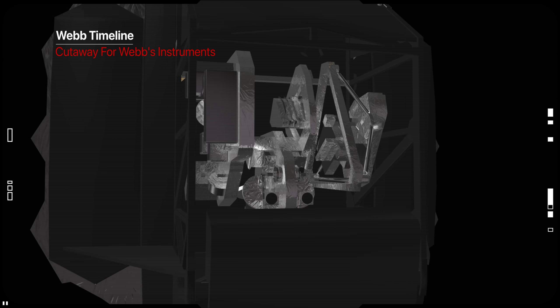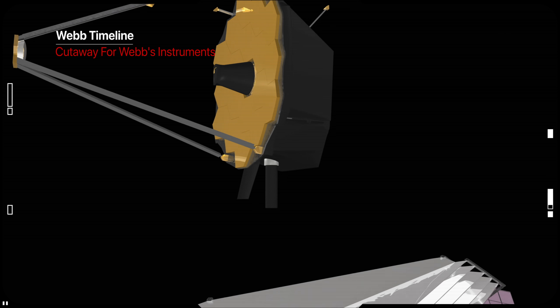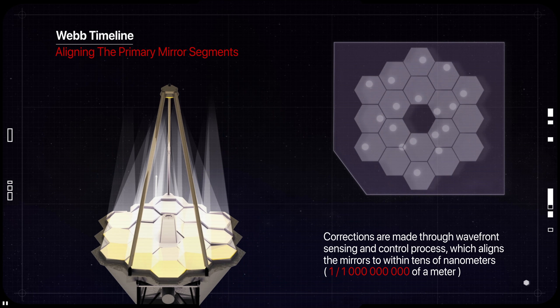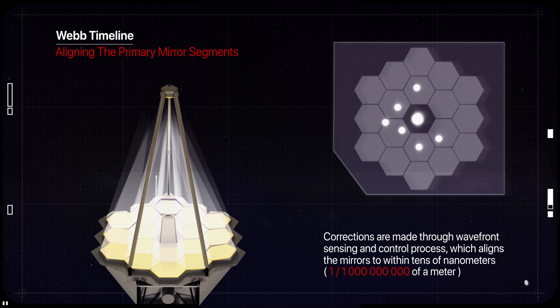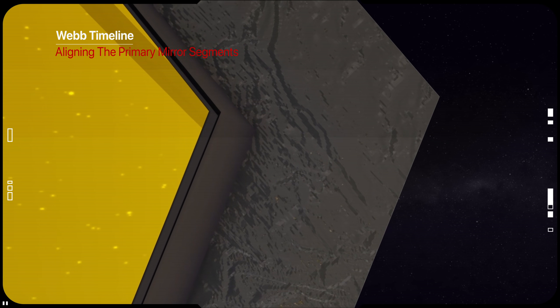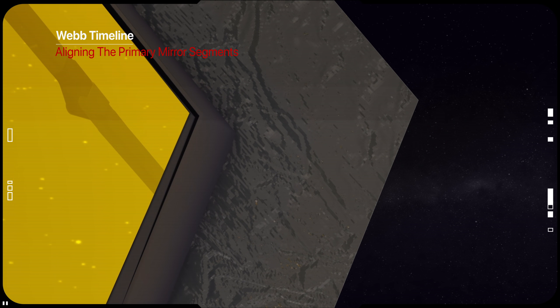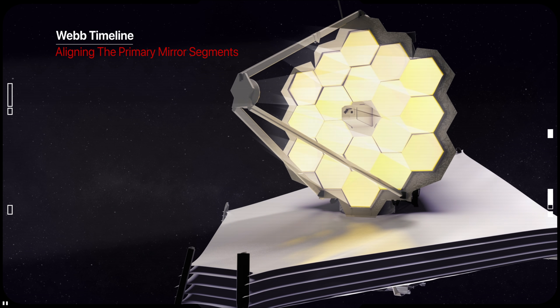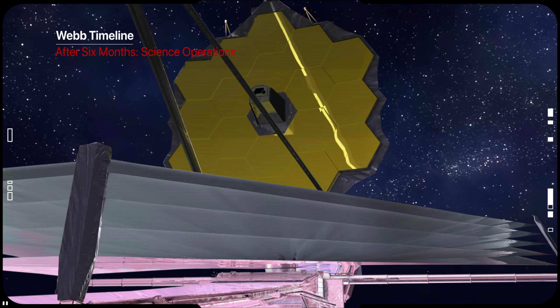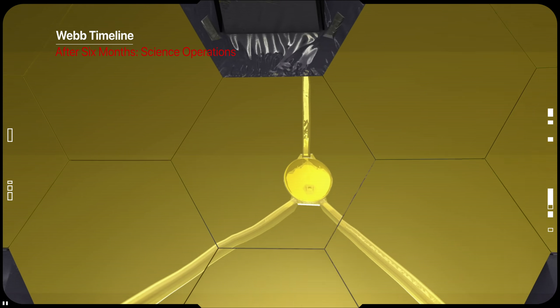During this time, Webb will also power up the scientific instrument systems. The remaining five months of commissioning will be all about aligning the optics and calibrating the scientific instruments. In the sixth month, Webb will finish calibrations and complete commissioning. Only after six months will Webb begin its science mission and start conducting routine science operations.